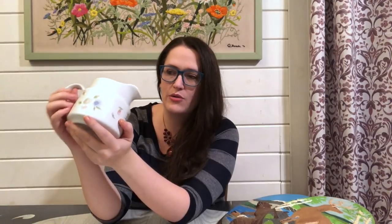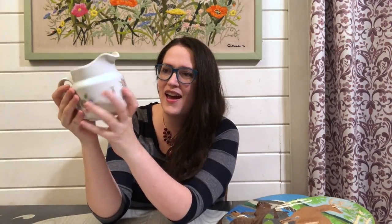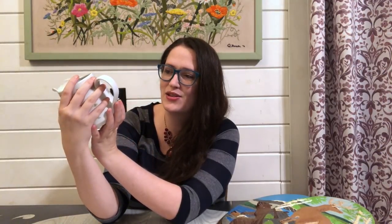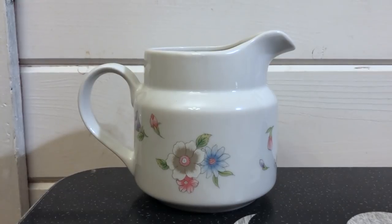This was marked $2 so I paid $1.50 for it. It's a really nice good size creamer — I think it would even work well as a gravy boat. It is put out by FTDA, made in Japan. It's the 'Especially for You' brand and this is from 1989. It definitely has those 80s colors — the very light pastel colors. I think I can get about $20 for this with free shipping.